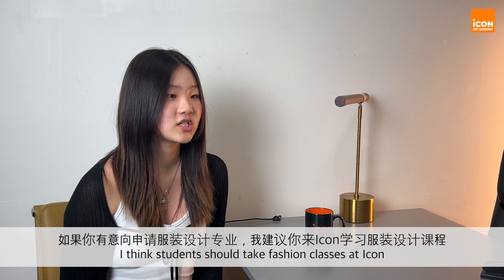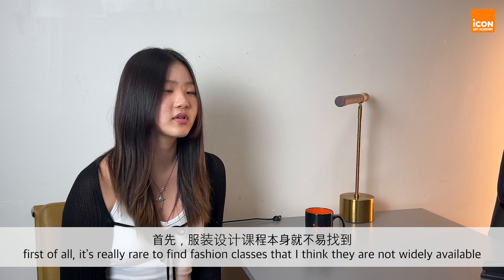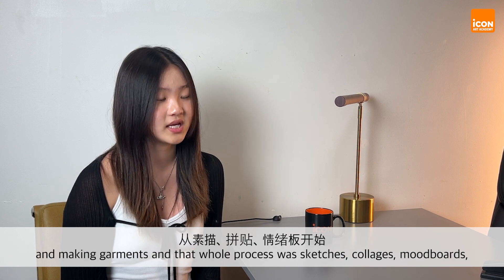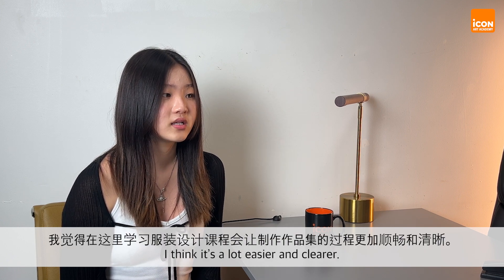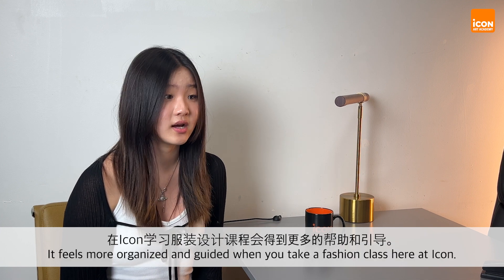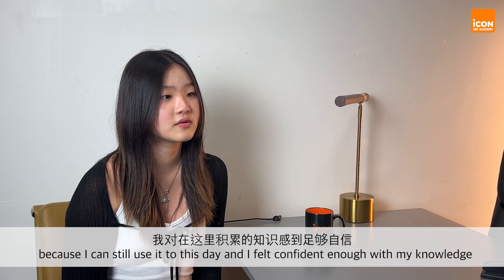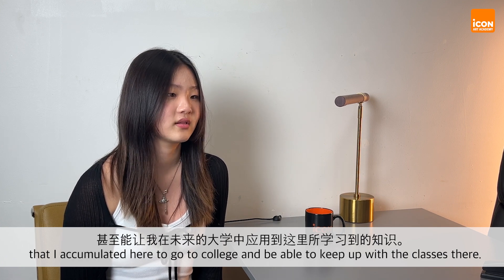I think students should take fashion classes at ICON because, first of all, it's really rare to find fashion classes — they're not really widely available. If you're looking to tackle the difficulty of making a fashion portfolio, making garments, and the whole process of sketches, collages, and mood boards, it's a lot easier and clearer. It feels more organized and guided when you take a fashion class here at ICON. The quality of what they taught me was really good and I feel confident enough with the knowledge I accumulated here to go to college and keep up with the classes there.